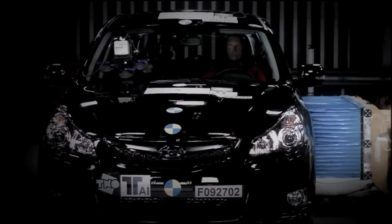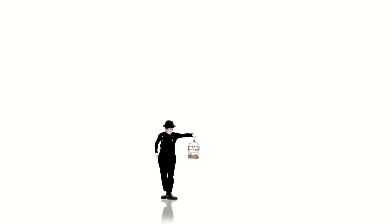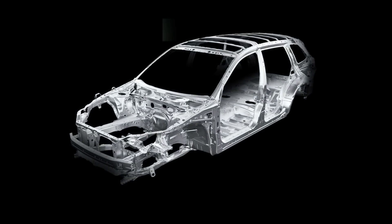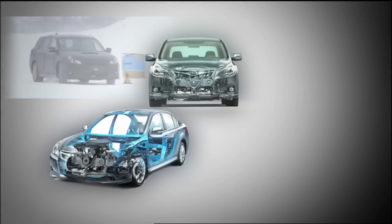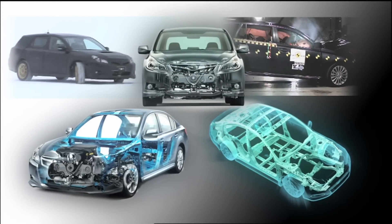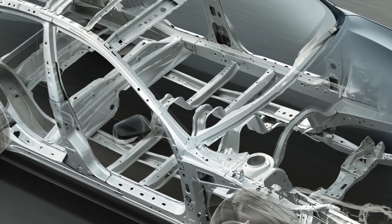The ring-shaped reinforcement frame was developed to provide safety in every direction. The ring-shaped reinforcement frame is designed to envelope and protect passengers from collisions, much in the same way as a cage protects the birds inside. This Subaru proprietary technology prevents the cabin of the car from deforming regardless of which direction a collision occurs, resulting in an extremely safe body. The frame protects the cabin by distributing collision energy throughout the entire body.